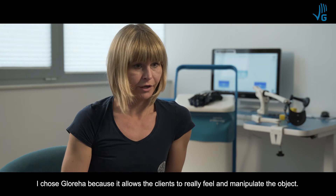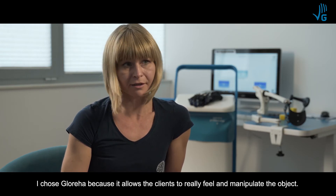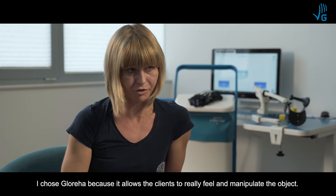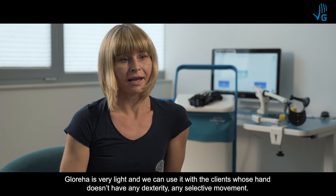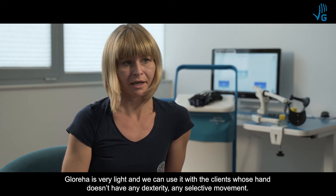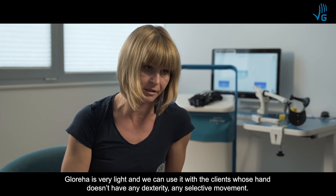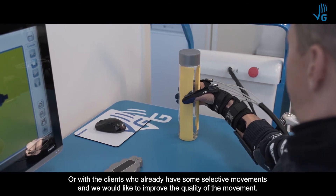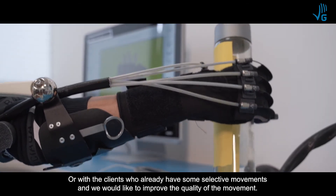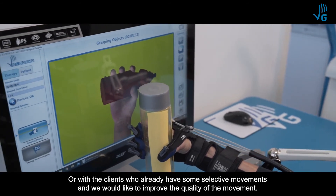I chose Glorea because it allows the client to really feel and manipulate with an object. Glorea is very light and we can use it with clients where the hand doesn't have any dexterity, doesn't have any selective movements, or with clients who already have some selective movements and we would like to improve the quality of movement.